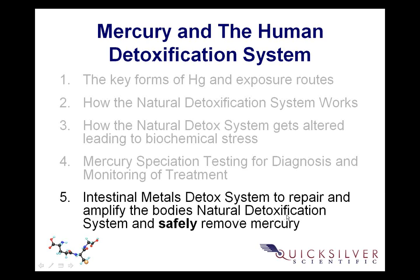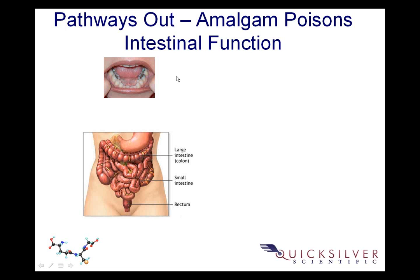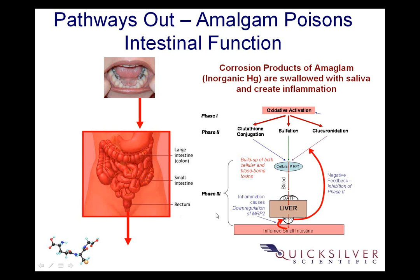We're going to talk specifically about cellular detoxification — that's one of the aspects very different in this system. Being able to hit the triggers for cellular detoxification is the reason we can be so successful with getting mercury out of the body where a lot of traditional detox doesn't do that. We're looking to repair and amplify the body's natural detoxification system for safe removal of mercury.